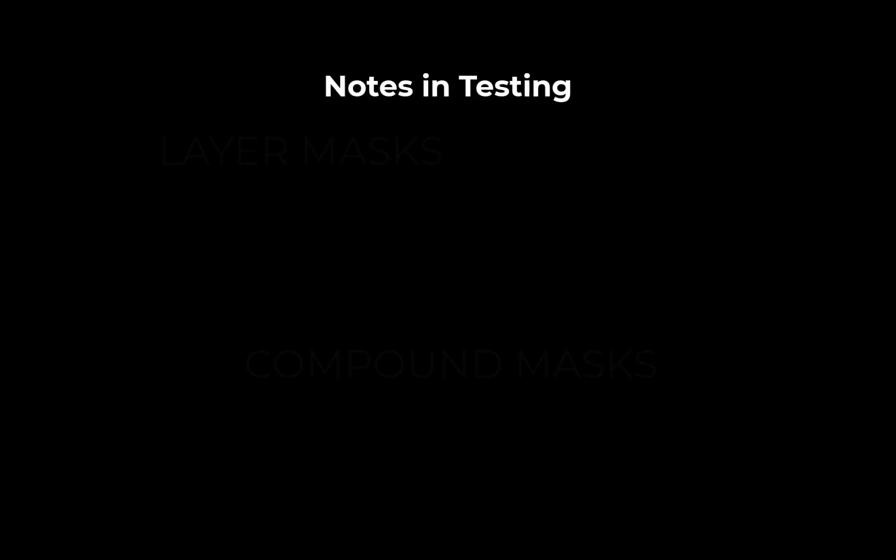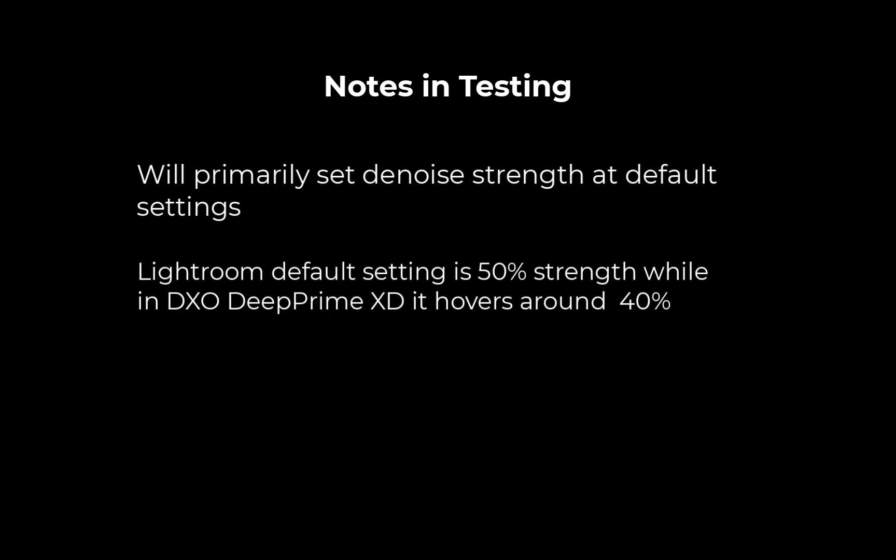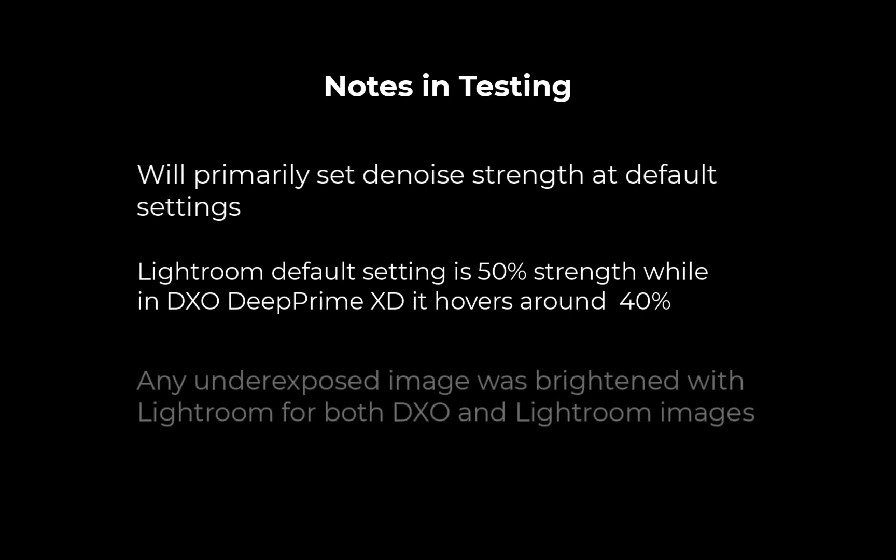For this test, I'm going to rely mostly on the default noise settings, which should be the recommended setting for most images. For Lightroom, the default setting is 50%, and for DxO DeepPrime XD, it is 40%. For a fair comparison, I used Lightroom to do some basic tone adjustments for both Lightroom and DxO RAW files. The tone adjustments are necessary as most of these shots are underexposed, shot in very little light. So without further delay, let's run the comparison slideshow.